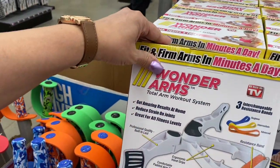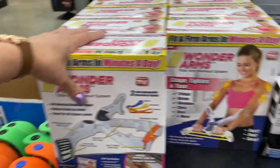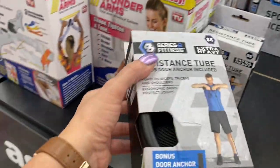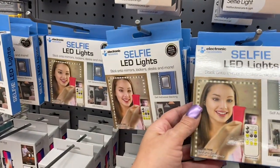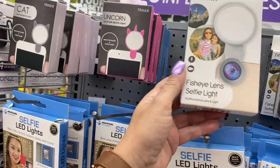What is this? Wonder Arms — Total Arm Workout System. Resistance tube. Oh, look at this — my son works out with these. The LED light selfie.